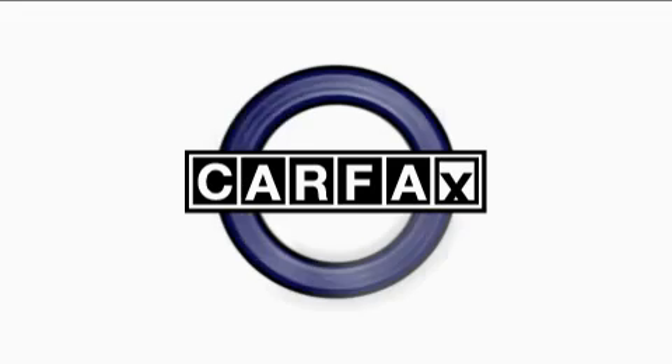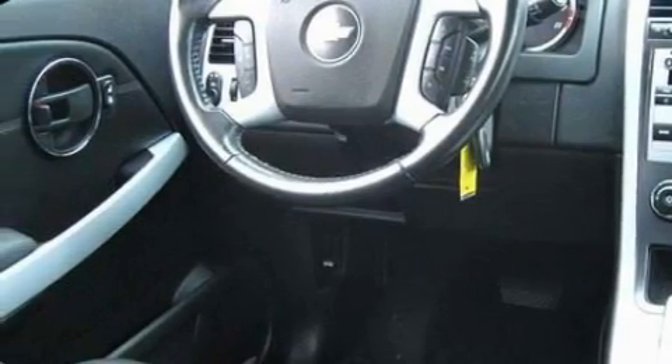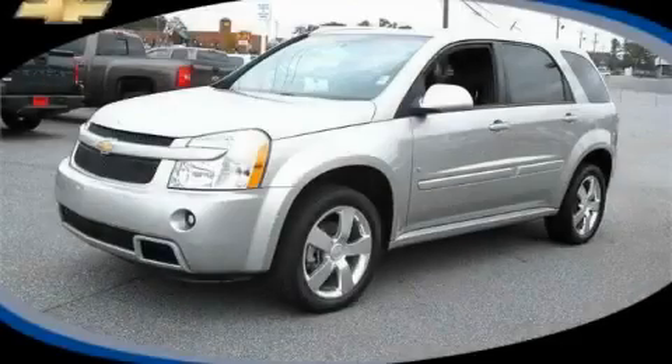This Chevrolet has had only one owner and it qualifies for the Carfax buyback guarantee. Call now to find out how you can own this breathtaking crossover.